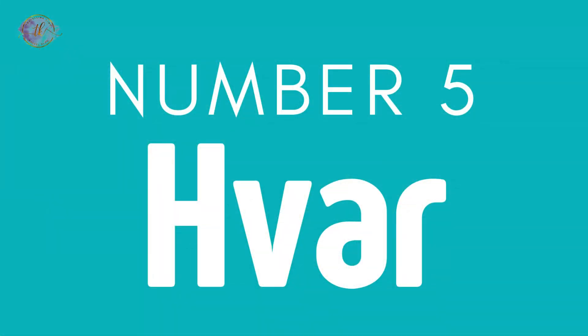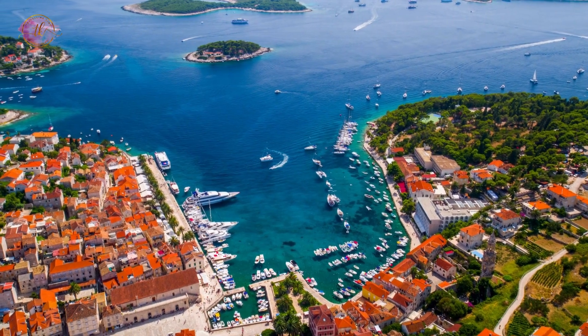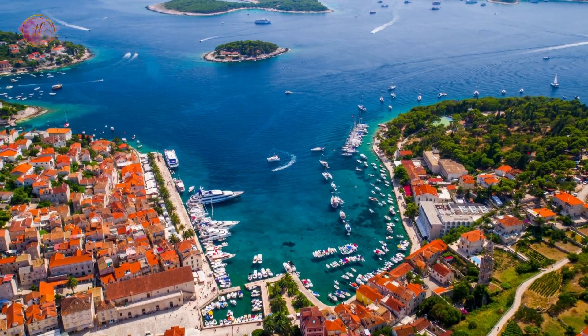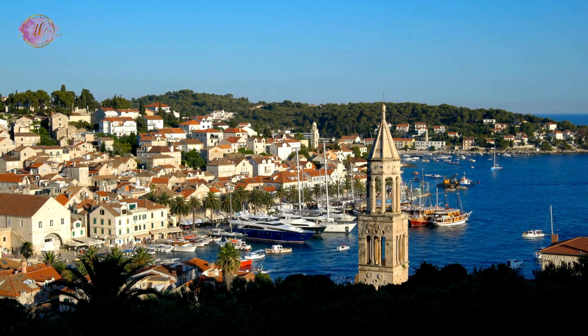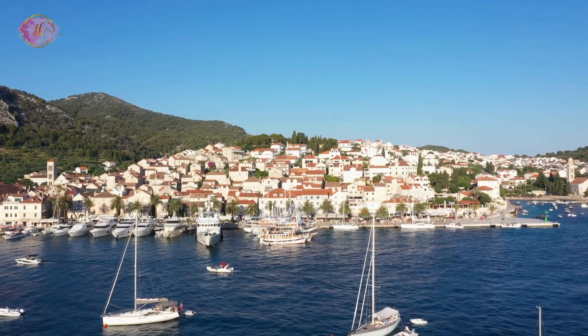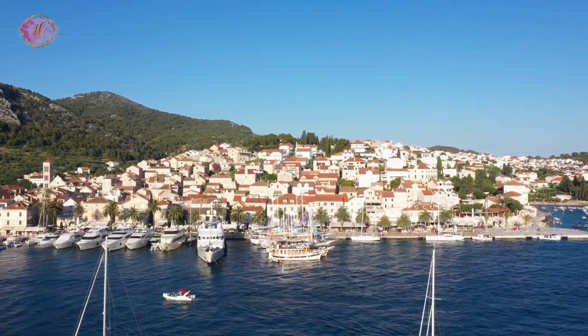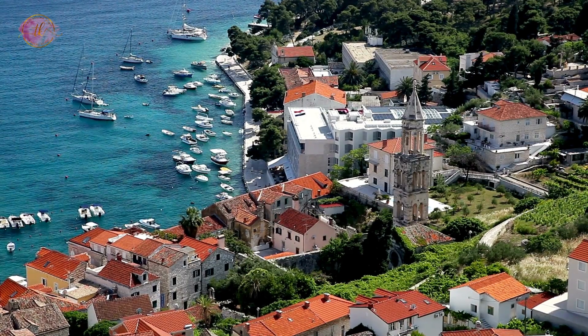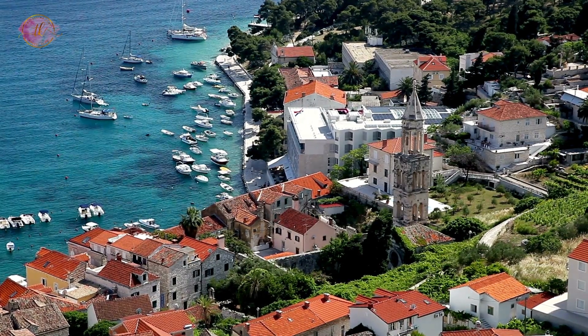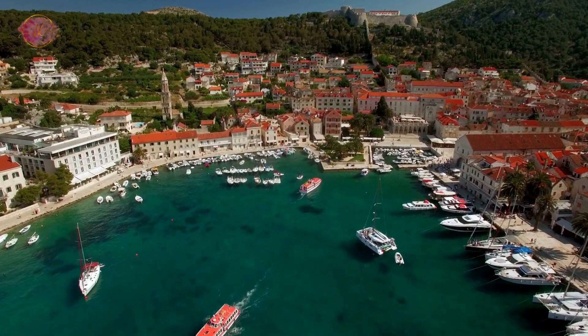Number 5: Hvar. Hvar is an island with sunny weather, historic buildings, and cultural events. It's known for beautiful beaches and fields of lavender. The nightlife on Hvar is exciting, with many places to go out. The island also offers historic sites such as the Hvar Fortress, which provides stunning views of the sea and nearby islands. Hvar is a popular destination for both relaxation and adventure, offering water sports, hiking, and exploring the island's beauty.